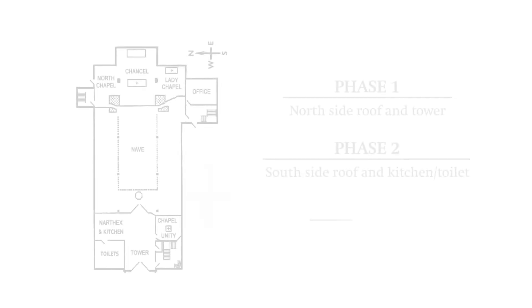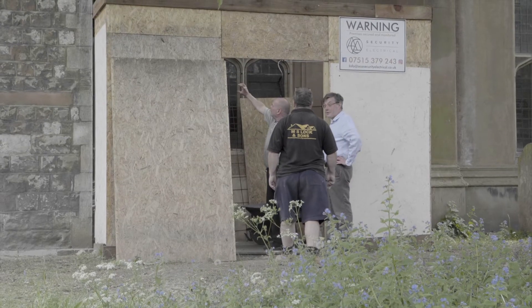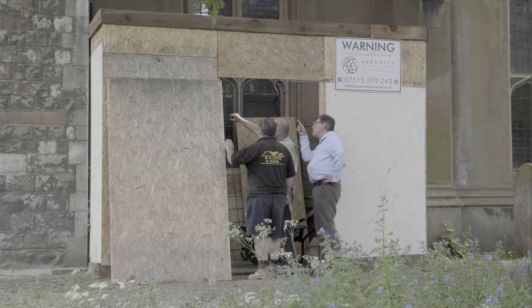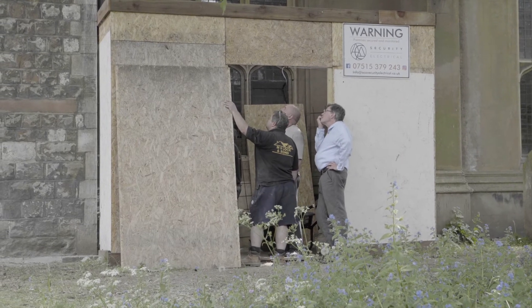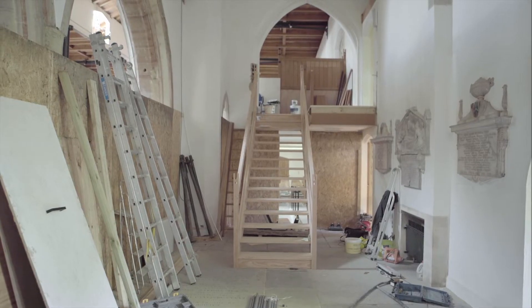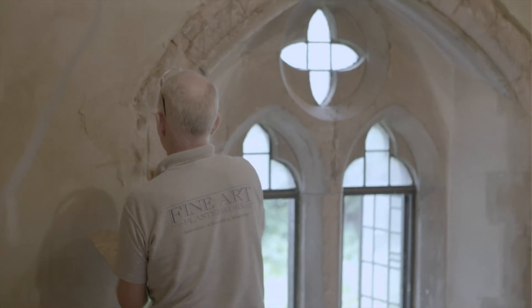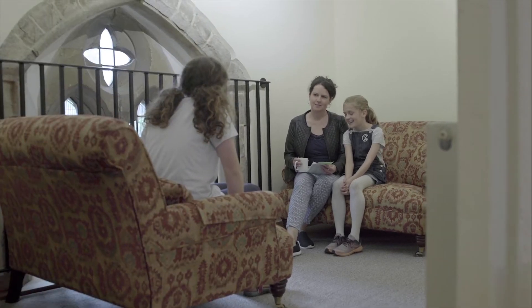The third project is repairing the north porch. My first quinquennial inspection noted a crack running along the side but it wasn't very big. But it grew and grew and grew and we could visibly see it enlarging. So the structural engineer and I put our heads together to try and work out a way of tying the whole thing together. We've used that to our advantage because we can now create a couple of rooms in that porch, which will be very useful for the church going forward.